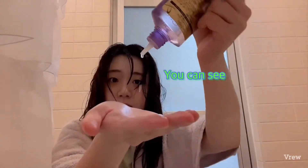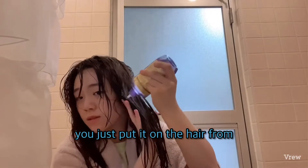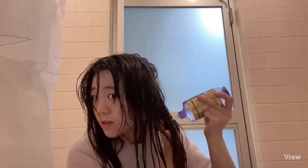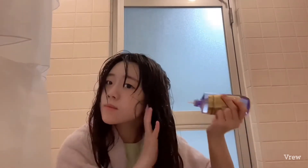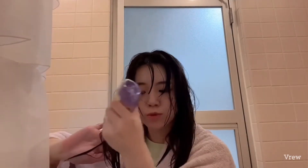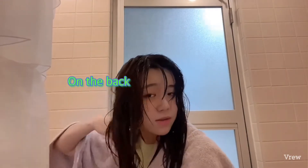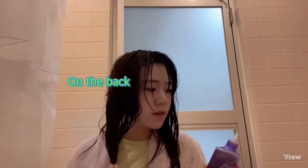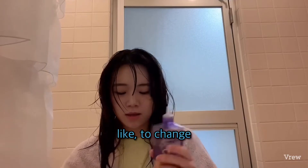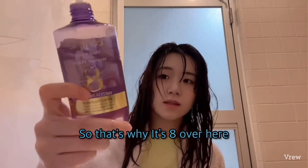And you can see it's kind of warm, really warm. You just kind of put it on the hair from the middle to the edge — just like this. It has a lot of damage from the back, so I'll do the back too. I think it's supposed to feel warm. I'm going to do it for 8 seconds, so that's why it says 8 over here.